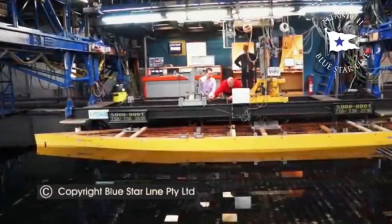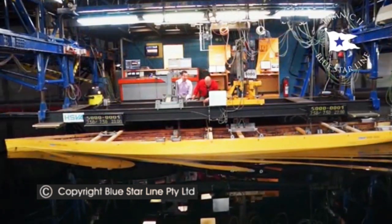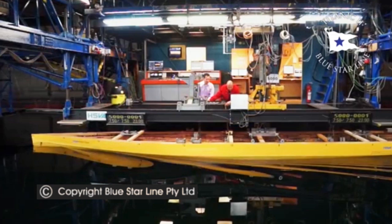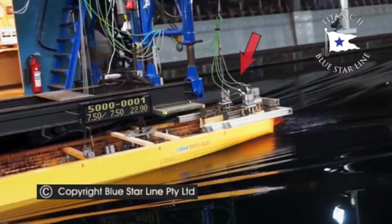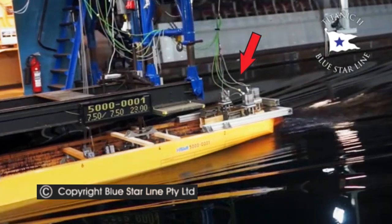The testing begins. At the stern, there are three electric motors powering the three propellers, propelling the model. You can see the machinery and wires here.